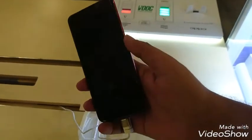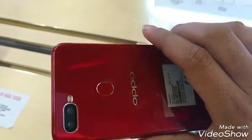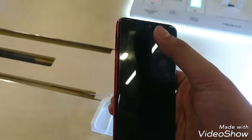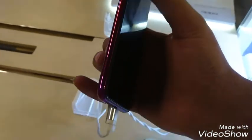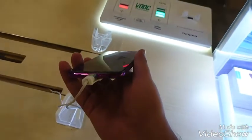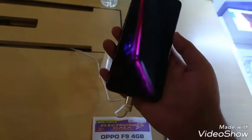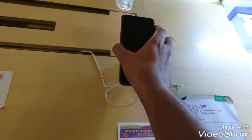The Oppo F9 mobile is pretty good with a slim body. There is a dual camera on the back, a fingerprint sensor on the back side, and a memory card slot. There is a power button and many amazing features. The box includes a charging cable, earphone, and speaker on the bottom.